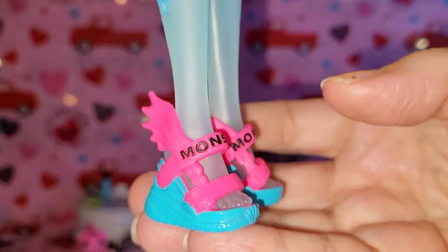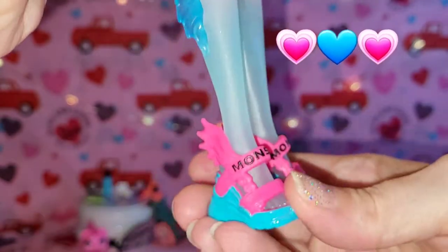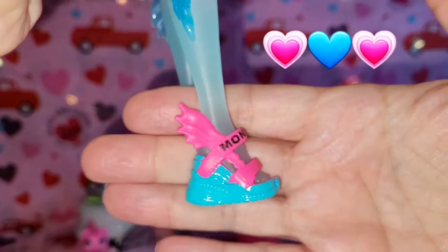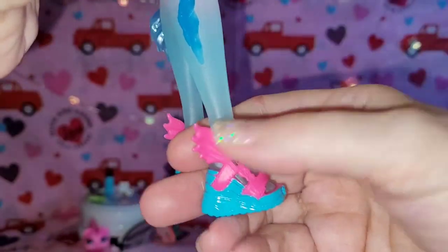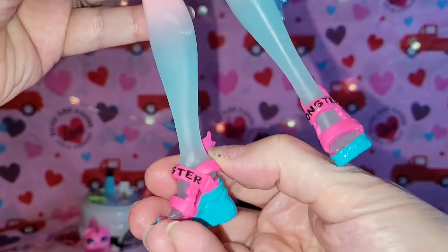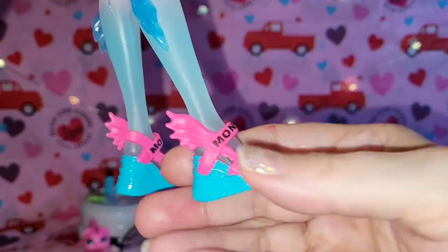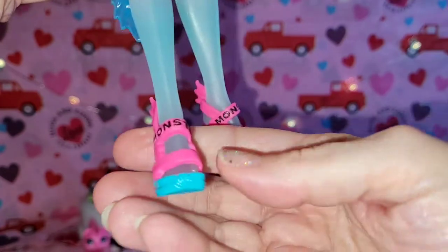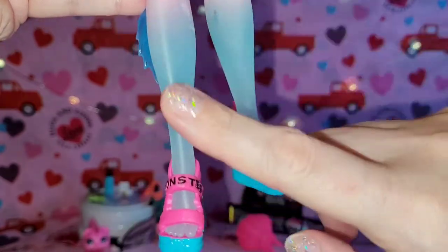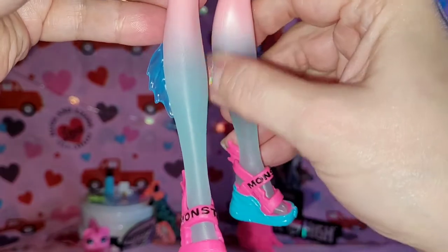Let's look at her cute little shoes — they say Monster on them, aren't they adorable? I love these, this usually isn't my style but I really really love these for some reason. I love the little fin and it's rubbery so it should come off and on easily. I love the two-tone because these are kind of my colors. And I love that her ombre on her legs goes from pink to almost clear — blue to clear.